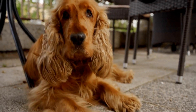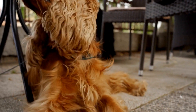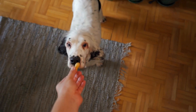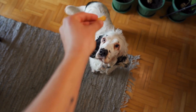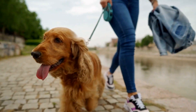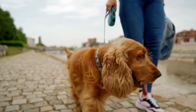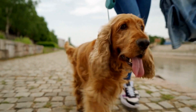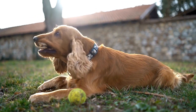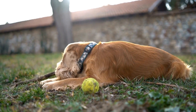Another notable skill of English Springer Spaniels is their ability to perform water searches. They are strong swimmers and are well suited for operations that involve bodies of water such as lakes, rivers, or even the ocean. Equipped with their natural love for swimming and retrieving, they can effectively search and retrieve objects or individuals that may have fallen into water or gone missing in aquatic environments. Their water-resistant coats and webbed feet make them well adapted to handle such conditions, allowing them to carry out their tasks with ease and efficiency.